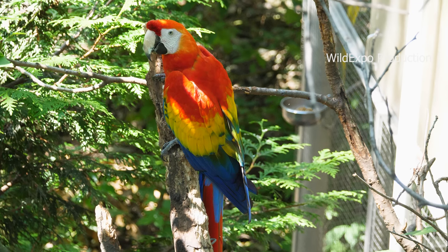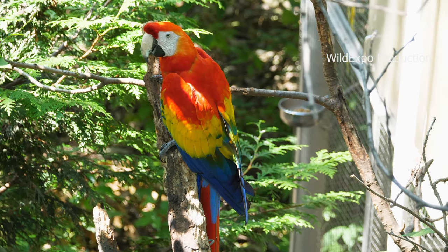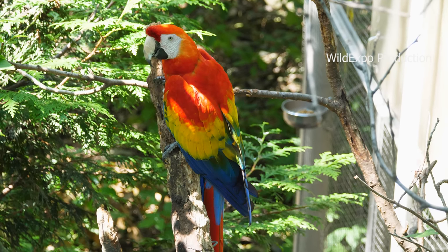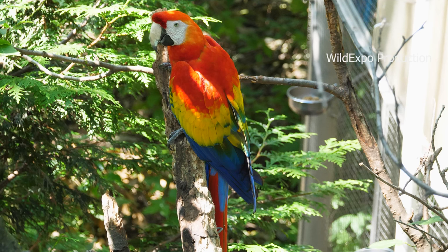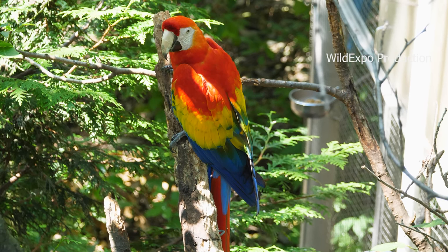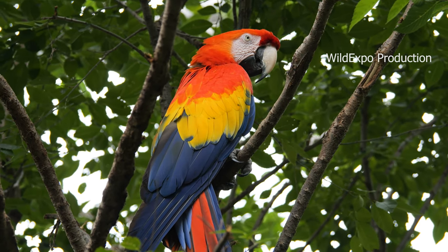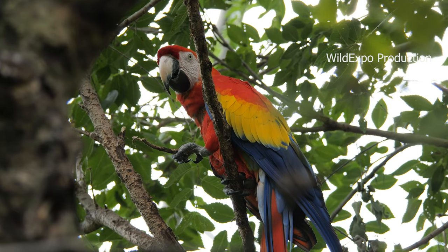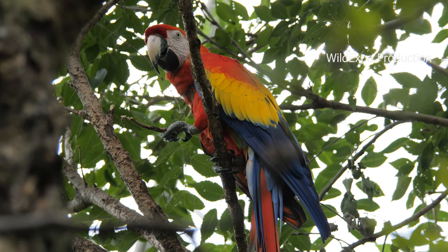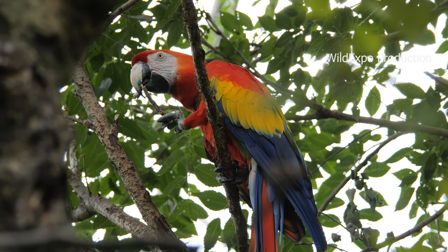Scarlet macaw diet consists mainly of fruits, nuts, seeds, and occasionally some vegetation. They also love to eat insects and larvae and are seen feeding heavily on bugs, snails, and foliage. Snails and bugs are a great source of protein, as they need additional protein during breeding seasons. The scarlet macaw can live up to 75 or even 90 years in captivity, although a more typical lifespan in the wild is 50 years.